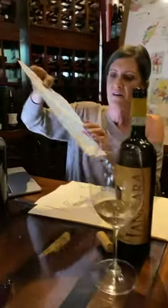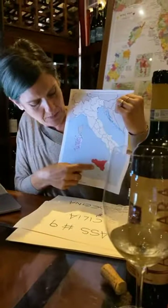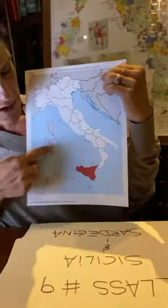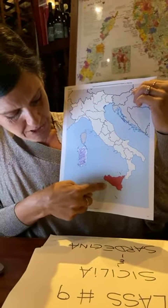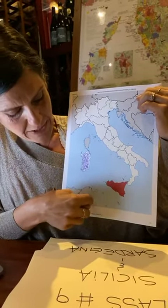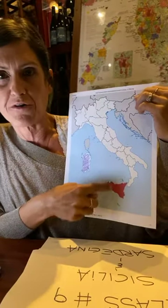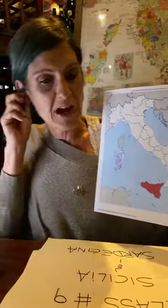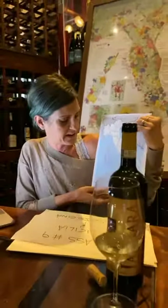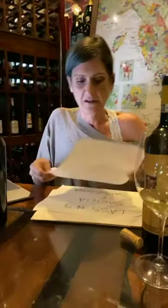This is their Passito di Pantelleria — a dessert wine made with the Appassimento style, the Passito method. Remember, we talked about it for Amarone in Veneto; same kind of production, completely different region. You're on the island of Pantelleria, which is in between Sicily and North Africa. Very, very special production.